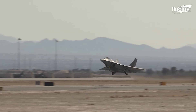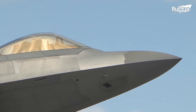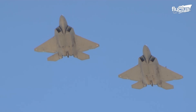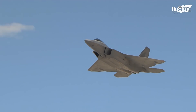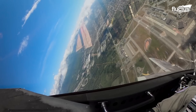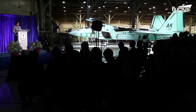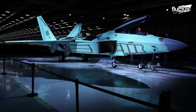Perhaps more importantly, the nature of military engagement changed from 2005 to 2011, with a new focus on counter-insurgency, terrorism, and asymmetrical warfare, where combatants have vastly different military capabilities. The last F-22, tail number 4195, was completed in December 2011. In total, just 187 aircraft were built.